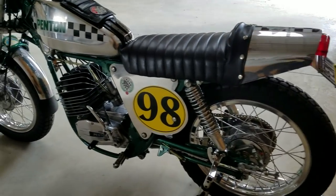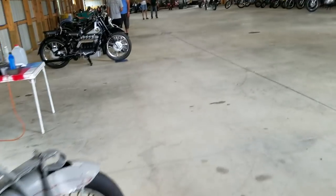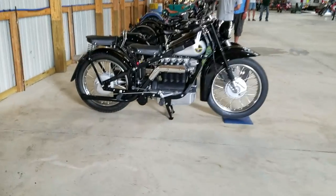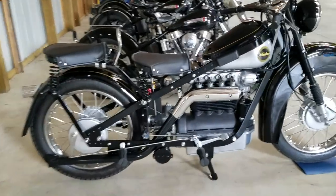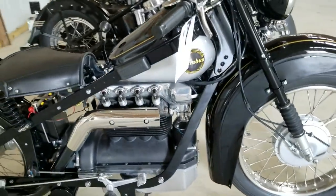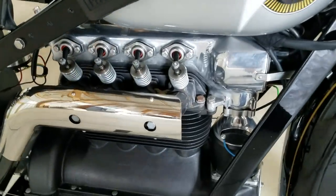This thing is going to be a blast to ride on the street. What do we have over here? Another 4-cylinder bike — this is a Nimbus. We have one just like this in the showroom at the New England Motorcycle Museum. Really cool 4-cylinder with exposed valve technology.